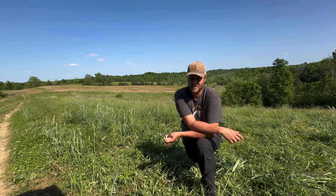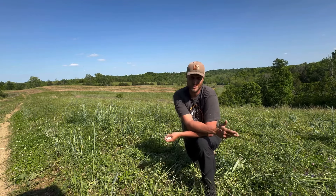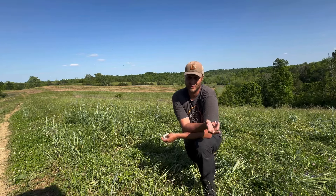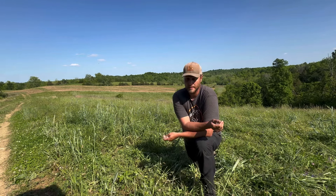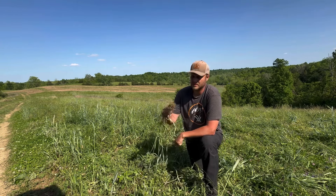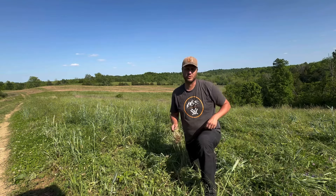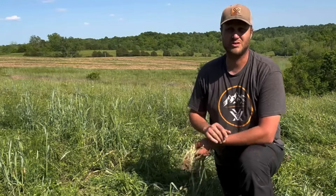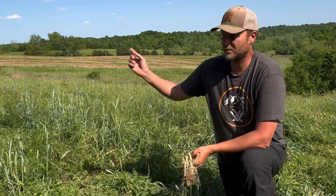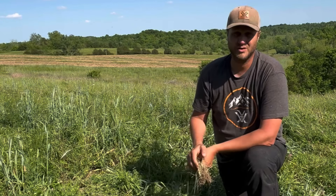The only time I'd recommend crimping in the fall is if your deer numbers are high and they eat you out of house and home, leaving very little thatch to protect your seed. In that case, go ahead and crimp — lay down whatever sorghum, rye, or oats remain to create that thatch layer. I encourage you to do a test this year: take this system, disc down the center or edge of your plot the conventional way, and seed both sides so you can compare.